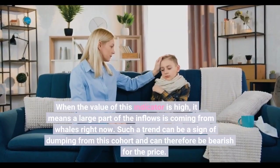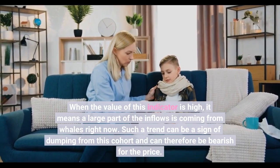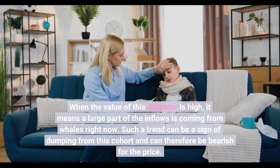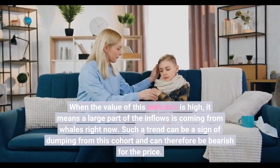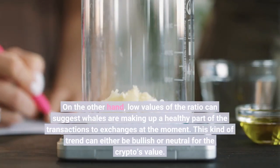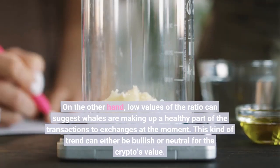When the value of this indicator is high, it means a large part of the inflows is coming from whales. Such a trend can be a sign of dumping from this cohort and can therefore be bearish for the price. On the other hand, low values of the ratio can suggest whales are making up a healthy part of the transactions to exchanges, which can either be bullish or neutral for the crypto's value.